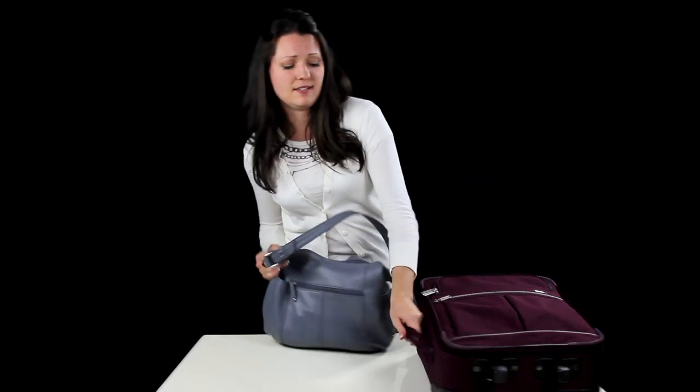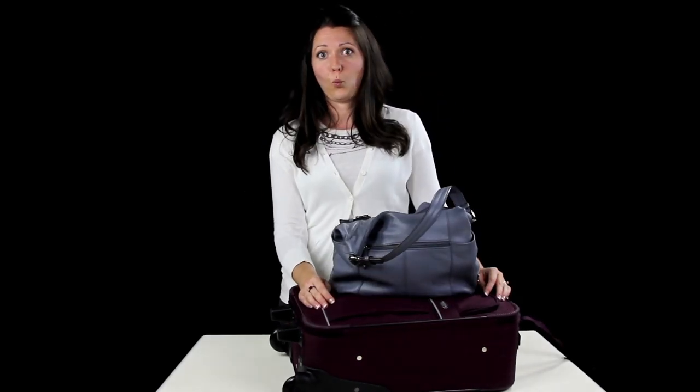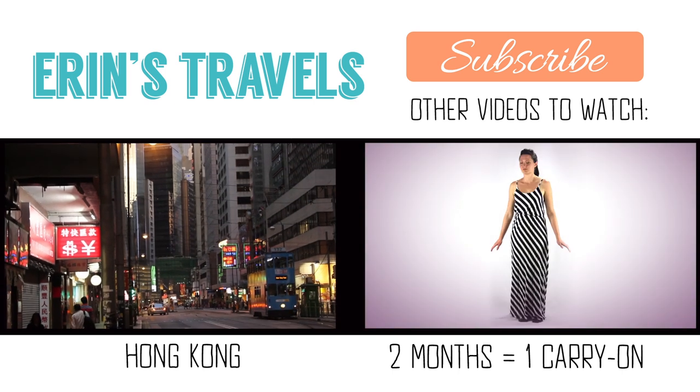And that's it, guys. I'm ready. Let's go. Bye guys for now.